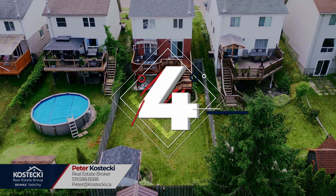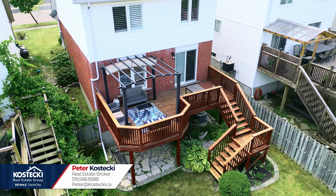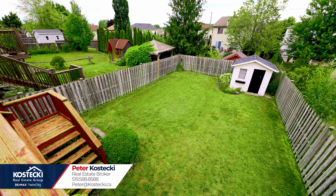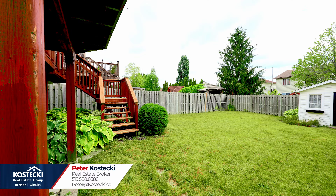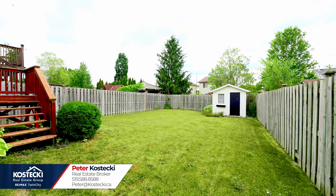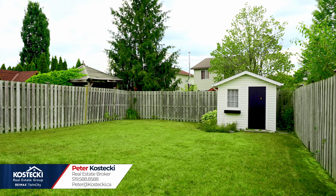Number four: entertainer's backyard. This is the perfect place to soak up the summer. Barbecue for family or friends on your oversized deck, complete with gazebo, which overlooks your fully-fenced backyard. Enjoy the sunrise or sunset with a morning coffee or an evening cocktail. You have plenty of room for the kids or pets to play, a covered patio off the basement, and a shed for storage.